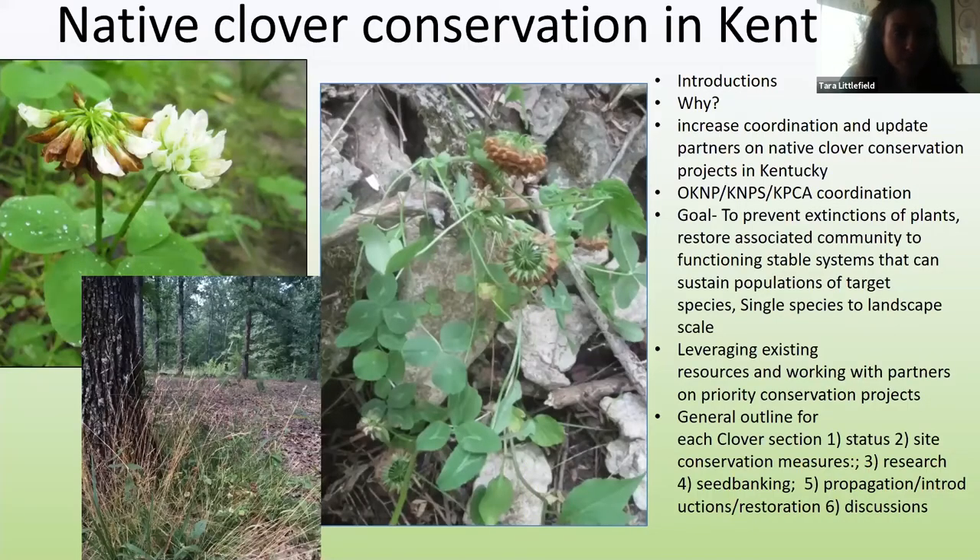Each of the clover sections goes through my way of thinking when I approach these different plant conservation projects — trying to assess needs and status. We'll start with what's the status of that particular clover in the state, what are the conservation measures with protection, acquisition and management, what is the research, life history, management needs, genetics, and we're increasingly trying to work on seed banking, propagation, introductions, and additional restoration measures with partners. That's a big part of why we're calling this meeting — to pull in all of those other researchers that have those types of expertise.